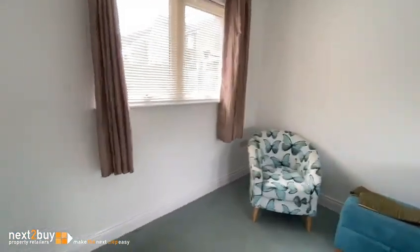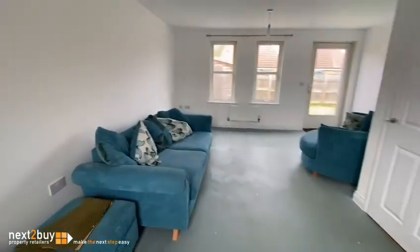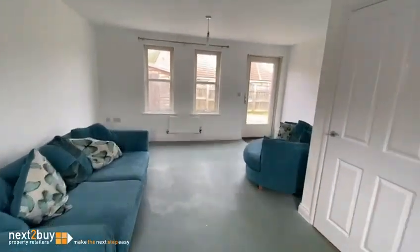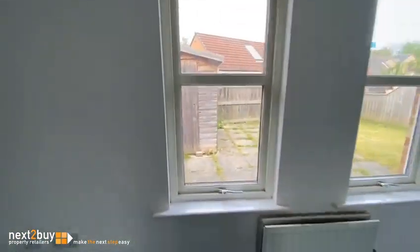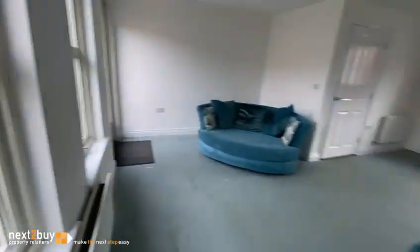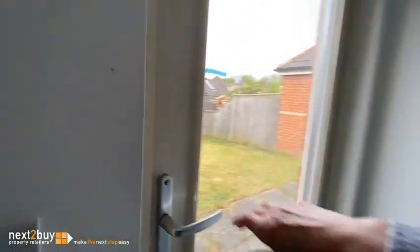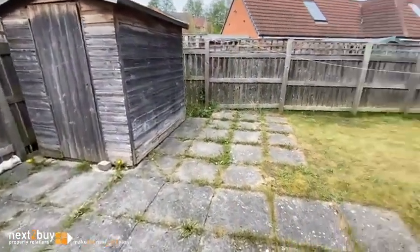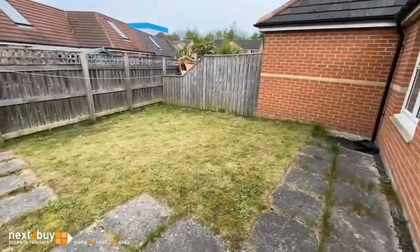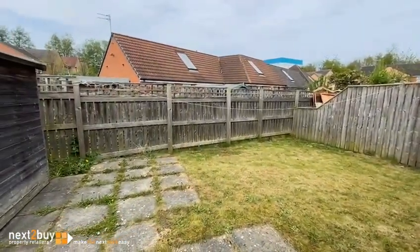Plenty of room for a table and chairs. There's also a door leading out to the rear garden, and space for storage. That's our property on Andromeda Court.